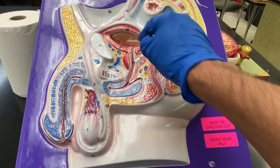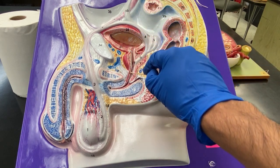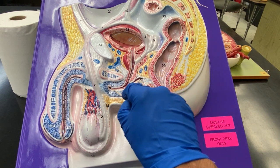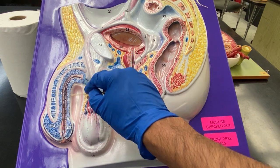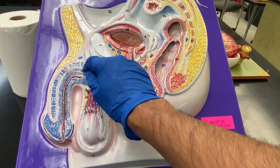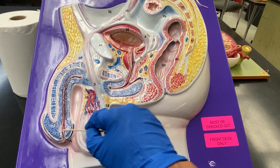Here's the seminal vesicle. Here's the urinary bladder. Then it's going to travel past the bulbourethral gland and through the urethra and then out. This is called the corpus spongiosum, which is a layer. This is called the corpus cavernosum, which is another layer. And this is the prepuce.